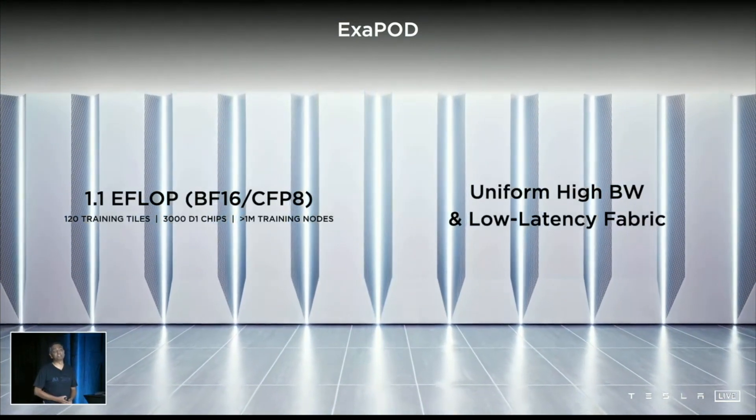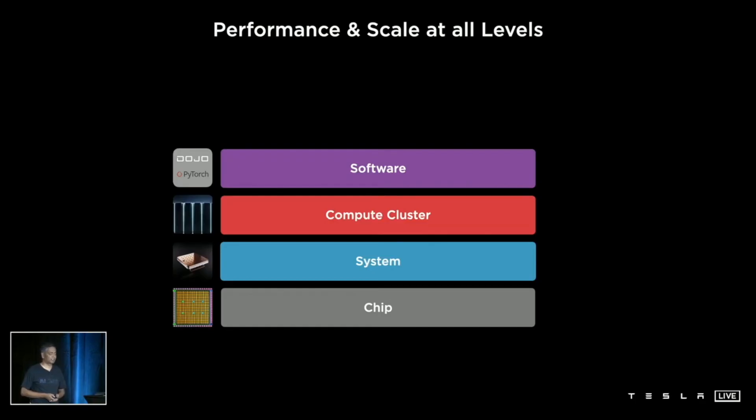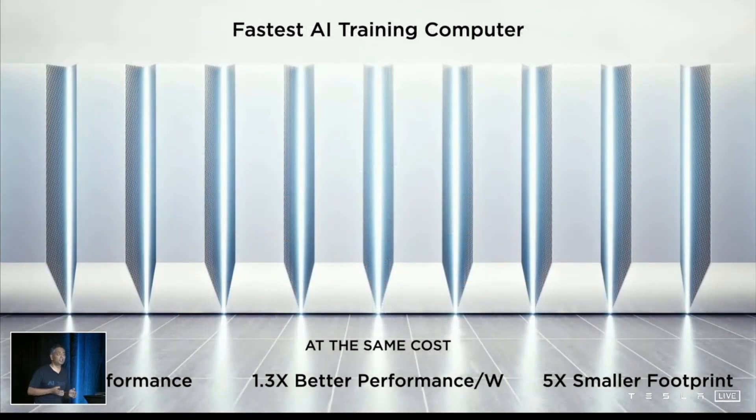It's more than one million training nodes, and we paid meticulous attention to that training node — there are one million nodes with uniform bandwidth. To sum it all up, this is what it will be: the fastest AI training computer, 4x the performance at the same cost, 1.3x better performance per watt for energy savings, and 5x smaller footprint. This will be the Dojo computer.